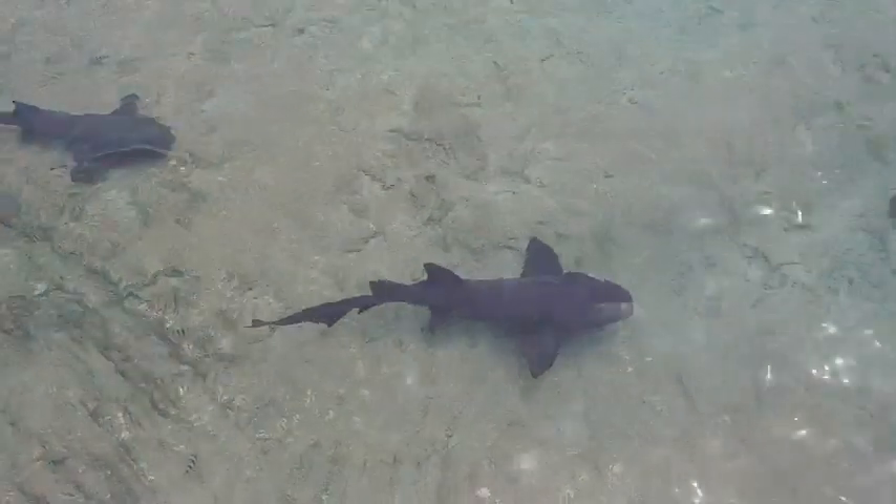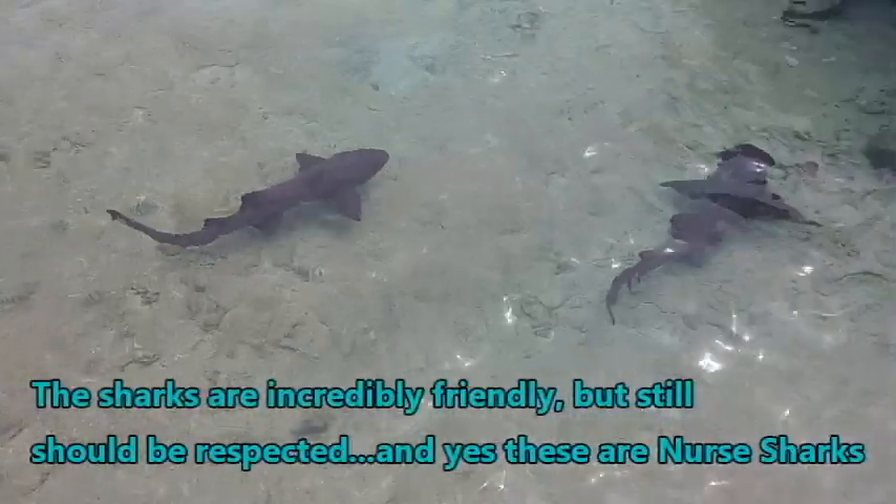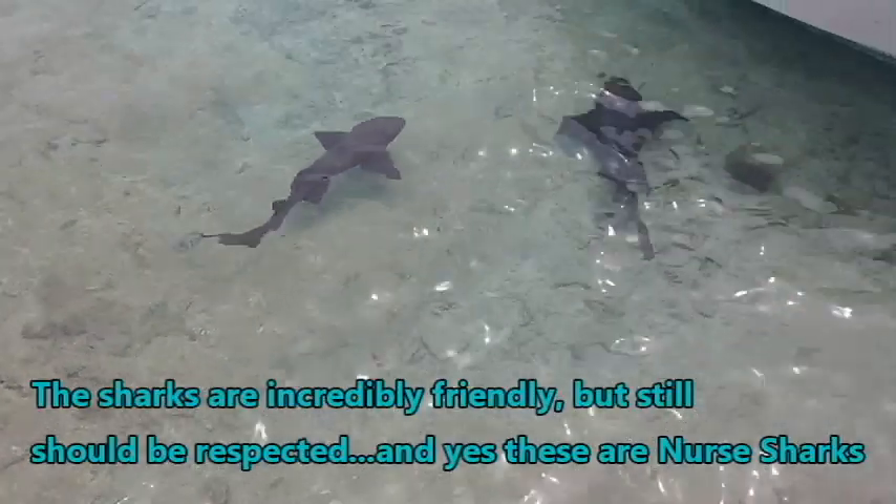This bay is just full of these sharks — they're all over the place. I'm not a real shark expert, but I think these are nurse sharks.